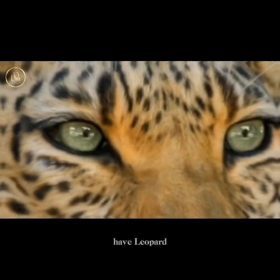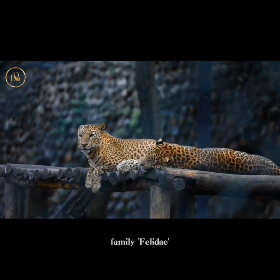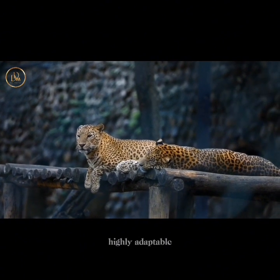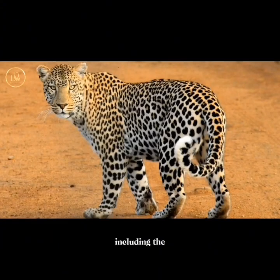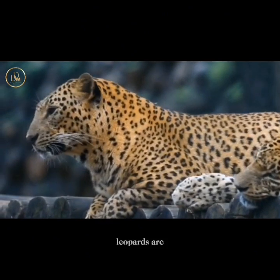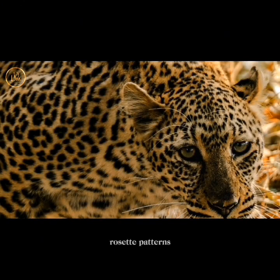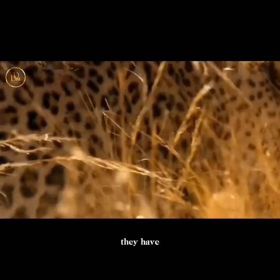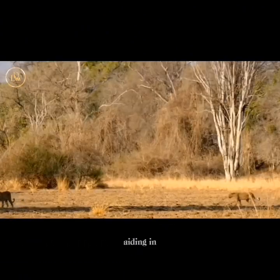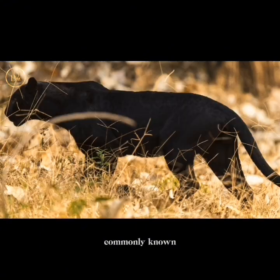At number two, we have the leopard, Panthera pardus. These are a member of the big cat family, Felidae, and are highly adaptable, exhibiting various subspecies including the African leopard, Panthera pardus pardus, and the Amur leopard, Panthera pardus orientalis, among others. Leopards are characterized by a sleek, muscular build with a distinctive golden yellow coat covered with rosette patterns and a white underbelly. They have powerful limbs and a long tail, aiding in balance and agility. Melanistic individuals, commonly known as black panthers, exhibit a dark coat due to genetic variation.